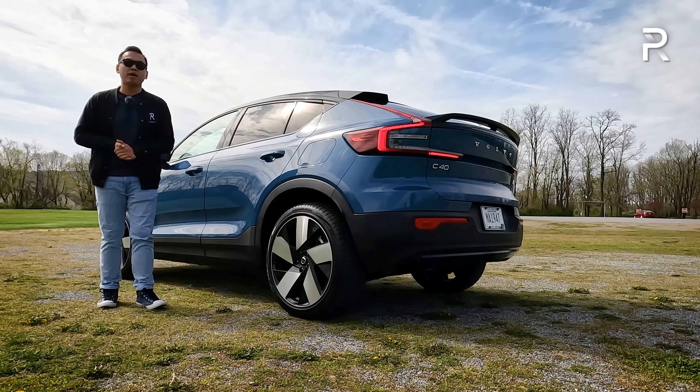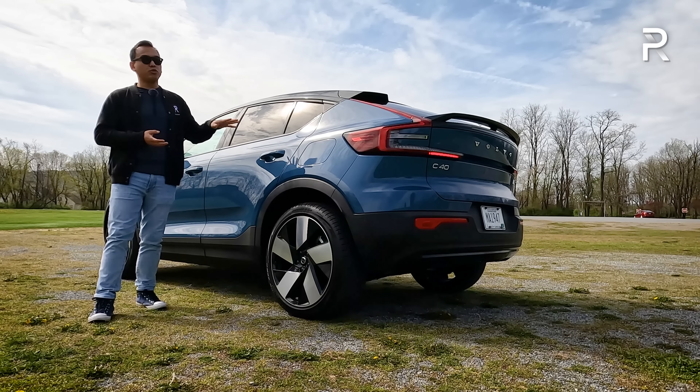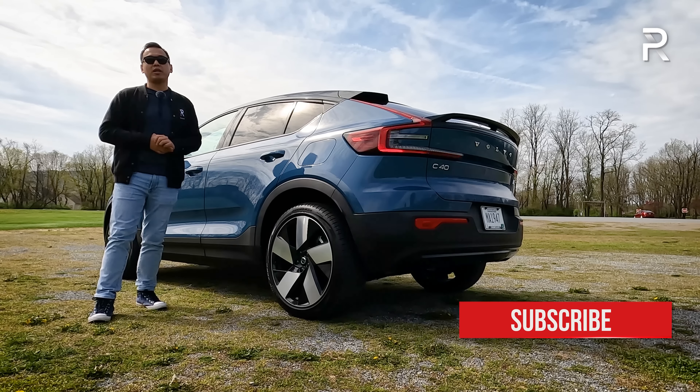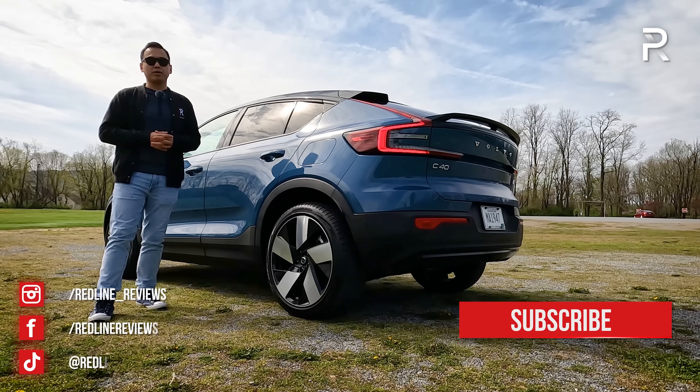There are many more EVs coming from Volvo — this is just the second step in their march toward full electrification. I hope you've enjoyed my full overview of the brand-new 2022 Volvo C40 Recharge. If you're looking to see the latest cars I'm testing, follow me on Instagram at redline__reviews, like us on Facebook, and please keep subscribing to the Redline Reviews YouTube channel for all the latest reviews.